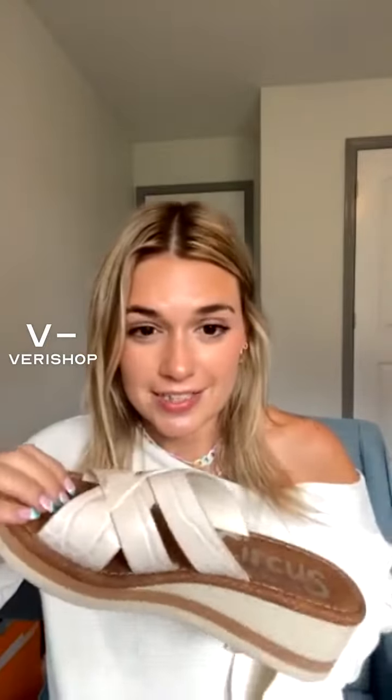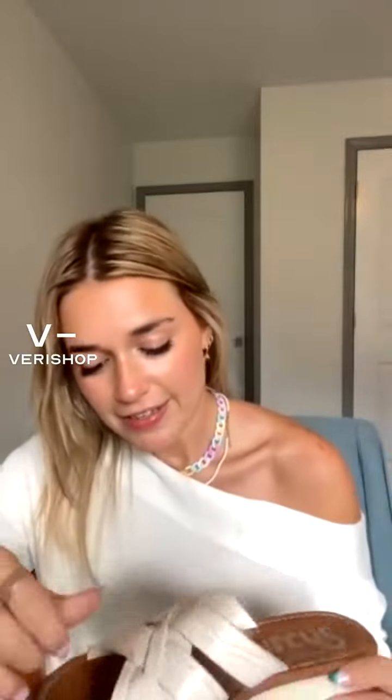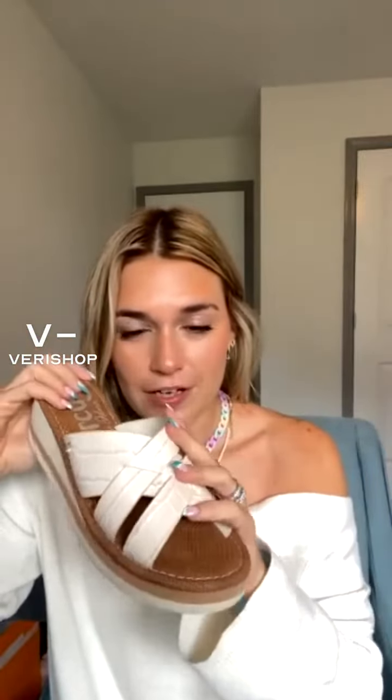They're not like a heel heel, so these would be great for going out to dinner because it's not like a stiletto heel — it's not going to be uncomfortable on you. They're going to give you a little bit of height. They look amazing with the flare style jeans, and I just love the neutral color of it. It goes great with the sweater that I'm talking about.